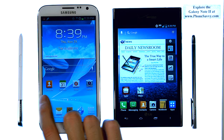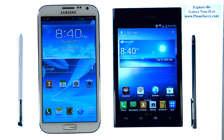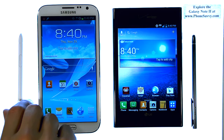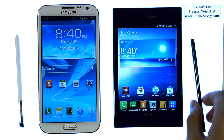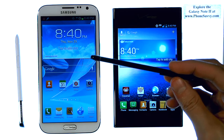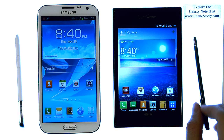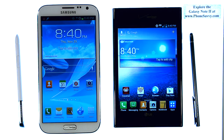Even the home screens — multiple home screens where you can add the apps that you want. The big difference between these two is the application that allows you to use the styluses. They both come with one. I do like the Note 2 better because it has a slot on the phone so you can actually slide the stylus in and you won't lose it. The LG Intuition does not have that — you have to carry the stylus separately, and you'll probably end up losing it. I really wish the Intuition had a slot for the stylus.